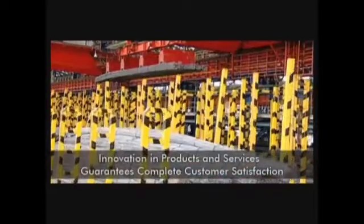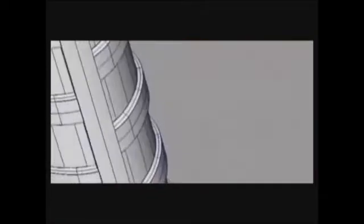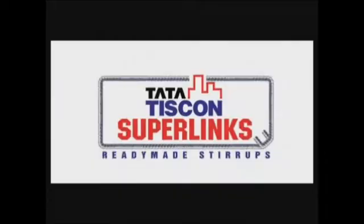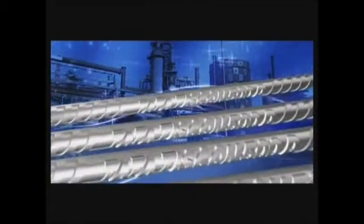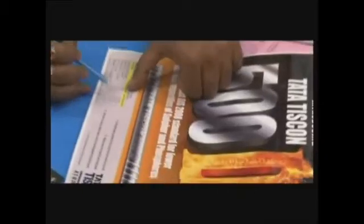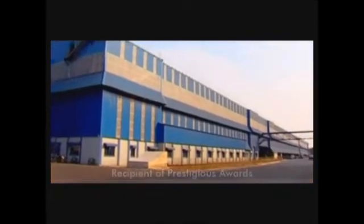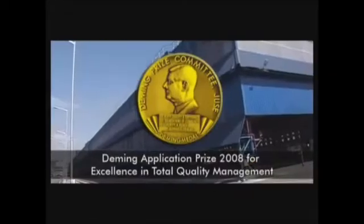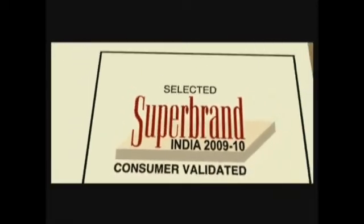Tata Tiscorn has always believed in the philosophy of serving customers in the best way possible. That's why Tata Tiscorn has introduced innovative products like Superlinks — the only ready-made stirrups in the stirrups category. Tata Tiscorn also has a wide range of rebars from the thinnest to the thickest gauge, and a customer service engineer is always available to assist customers. Just like every great performance has its rewards, Tata Tiscorn has been showered with prestigious accolades in the industry, making it truly the super brand in its class.